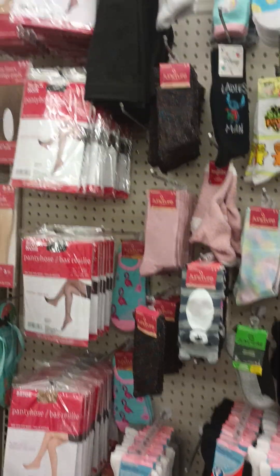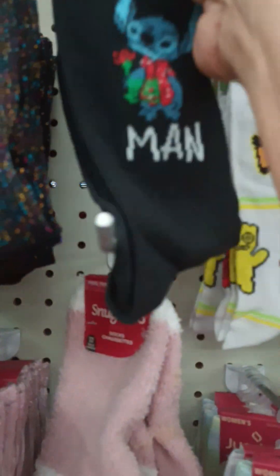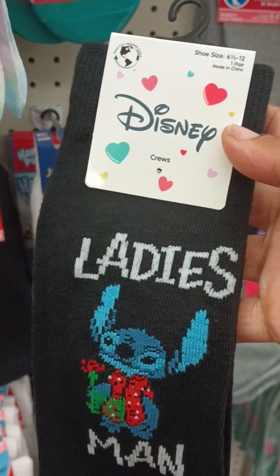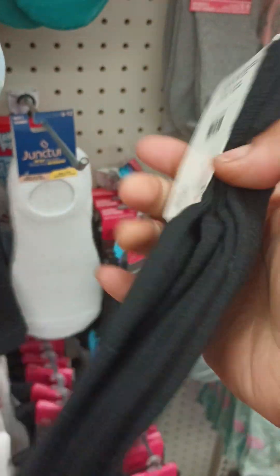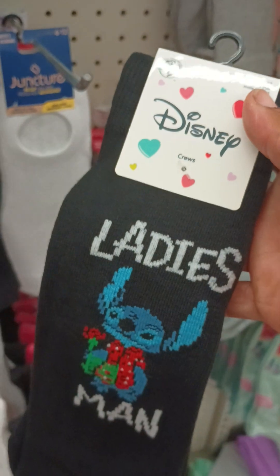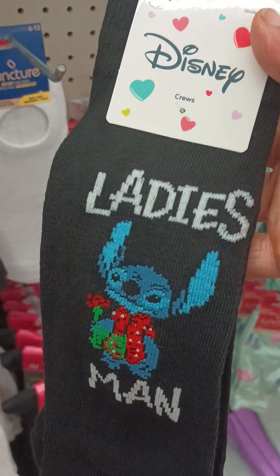Over here in the socks section — oh my gosh y'all, this was definitely worth the stop! It's Disney's Lilo and Stitch ladies socks. My daughter loves Stitch! It's the only one I see, and I don't even have a cart, so in the bucket it goes. I just grabbed a bucket to grab a couple things because I literally was only coming in here to take a peek.